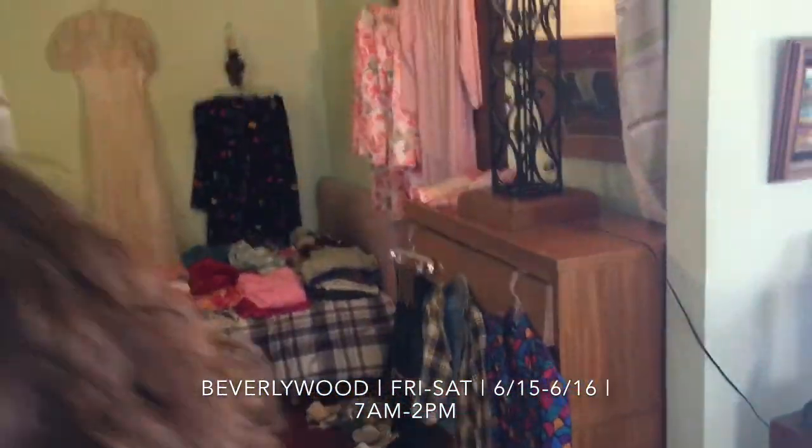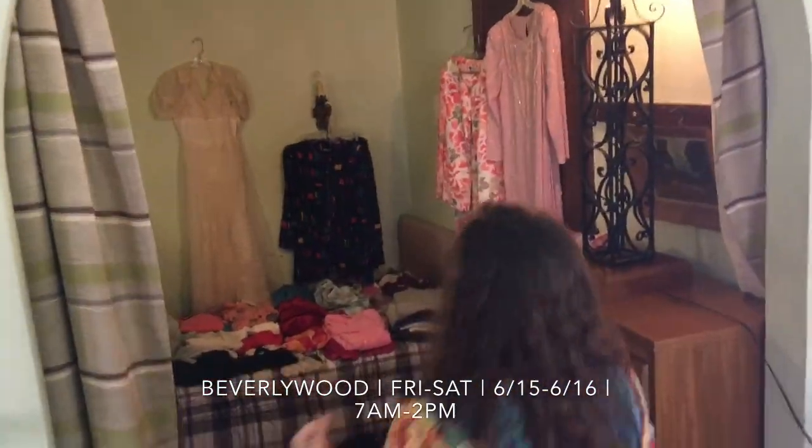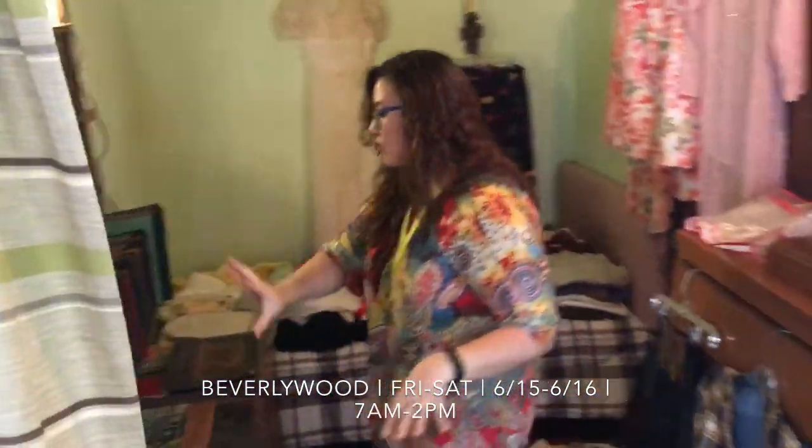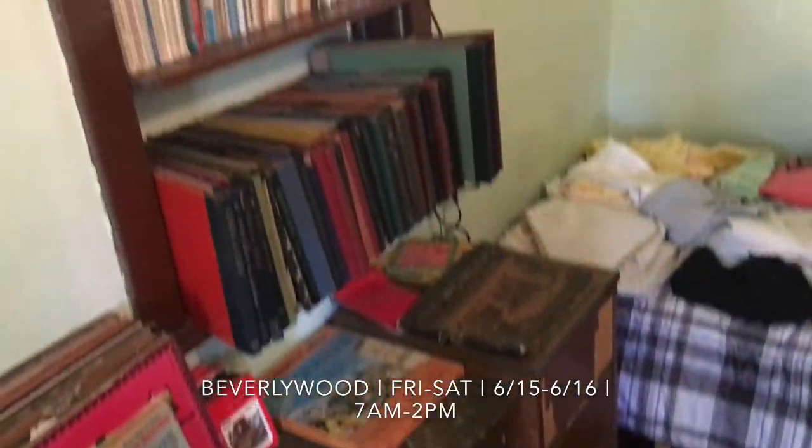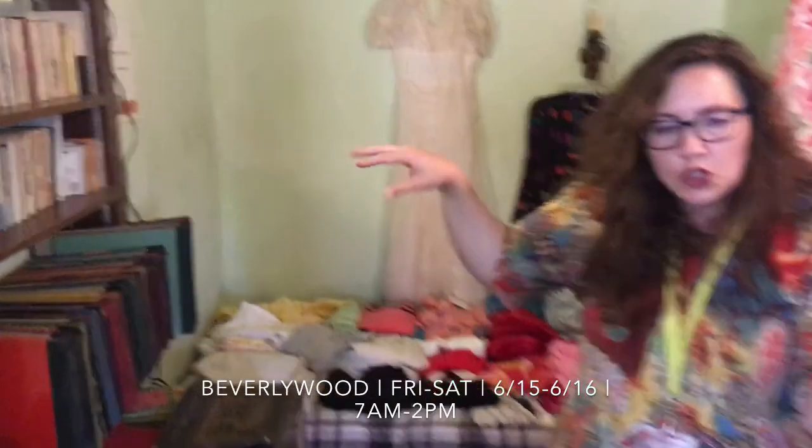Over here we do have some clothing — look how pretty we set it up. The early bird crew is just the best! We also have some records and some more books, so lots of fun stuff in this little nook. Let's head this way — we're going to check out the rest of the house. We have some vintage electronics, some very neat stuff here.